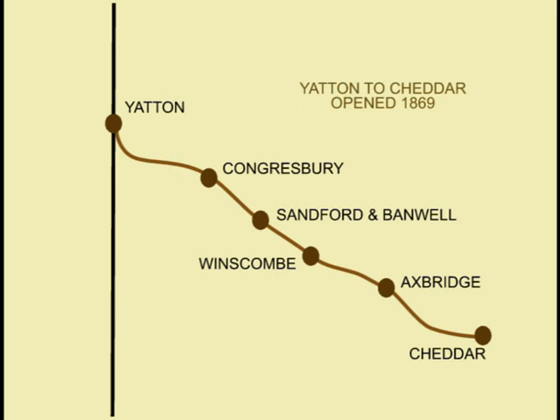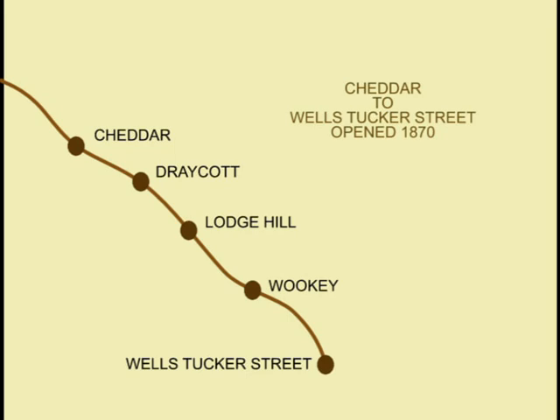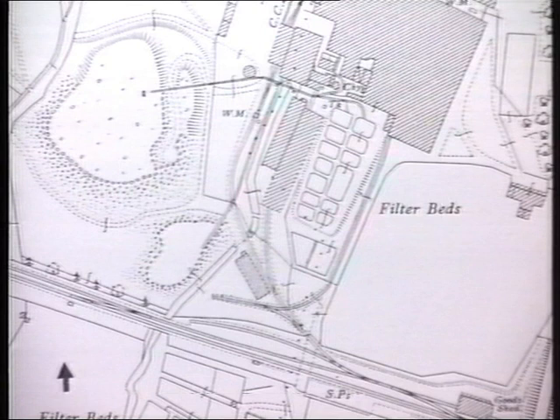The line from Yatton was completed in two stages: Yatton to Cheddar on August 3rd, 1869, and Cheddar to Wells on April 5th, 1870. Dating from 1871, Wookey, the first station from Wells towards Yatton, had a single platform complete with timber station building and a small wooden signal cabin. Facilities included a goods shed and a rail connection to the nearby paper mills from 1879 until 1965.